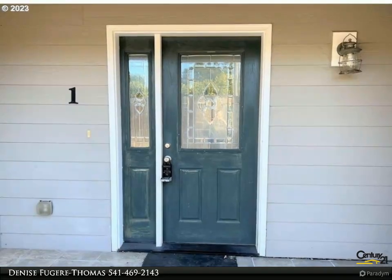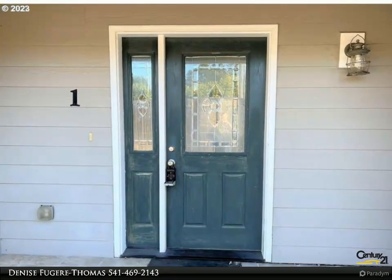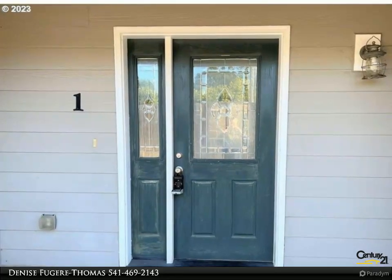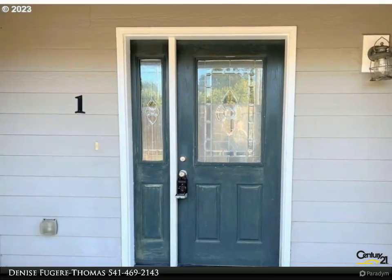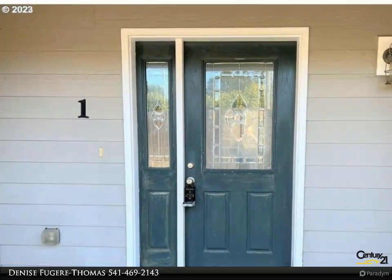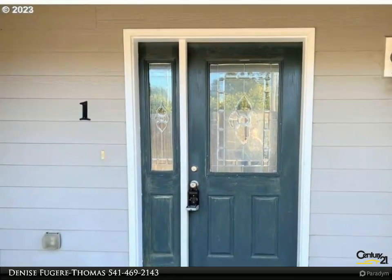This Century 21 Agate Realty property video is presented by Denise Fougere Thomas. Located near schools, parks, and shopping, this beautiful three-bedroom, two-and-a-half bath condo allows for lots of natural light.